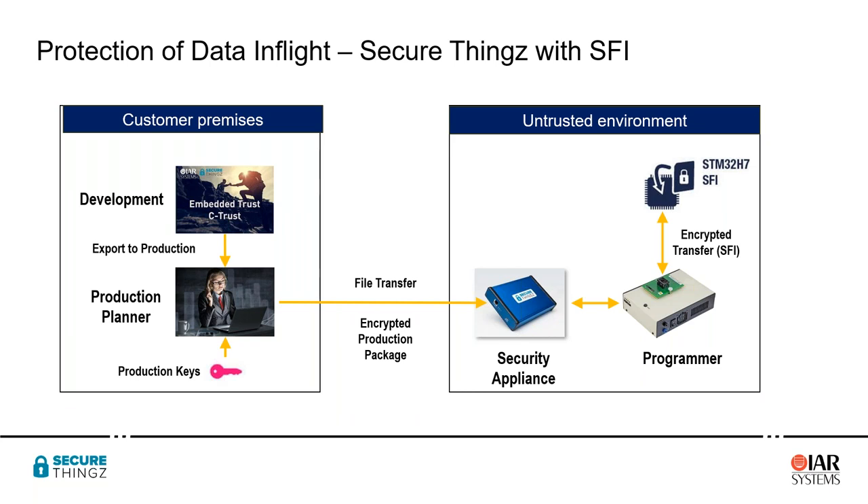I've redrawn the diagram to show how we are adopting SFI and making this process simpler. On the left-hand side are the developers and production planner at customer premises. The development environment we're proposing is a combination of two products called Embedded Trust and C-Trust, which integrate with the IAR development environment. Out of that environment we produce an export package, which the production planner sends by file transfer to the untrusted environment — an encrypted production package requiring nothing special for transfer.